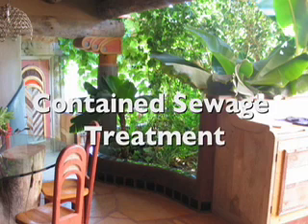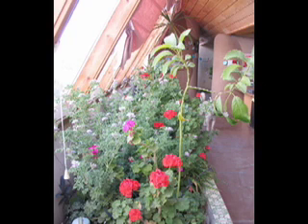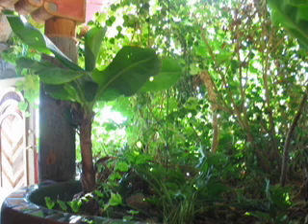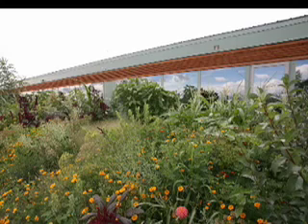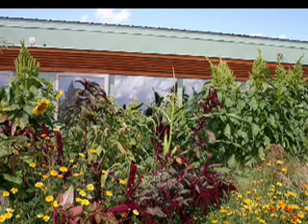An earthship uses all of its water four times and treats it on site, containing sewage treatment planters called botanical cells. Once used, gray water from the sinks and shower travels through a particle filter into interior gray water treatment planters. These planters are recirculated by solar pumps. As the gray water travels through the rubber-lined planter, it grows plants, is oxygenated by the plant roots, and cleaned up enough to be used for toilet flushing. A pump panel draws clean gray water from a well at the end of the botanical cell and fills the toilet tank for flushing. The black water from the toilet then goes outside to a conventional septic tank, which overflows into another rubber-lined botanical cell. Landscaping plants are grown with used, clean black water instead of fresh water, and groundwater supplies are preserved and protected from contamination.